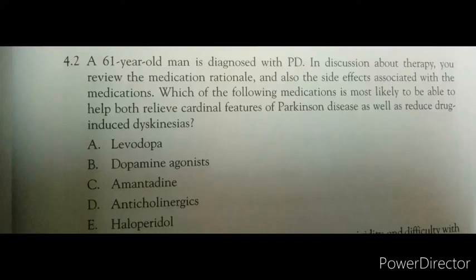Hello friends, welcome back to the channel. Continuing with our neurology MCQs — in today's question, we have a 61-year-old man who is diagnosed with Parkinson's disease. In discussion about therapy, you review the medication rationale and also the side effects associated with the medication.